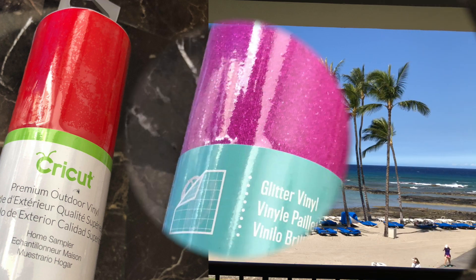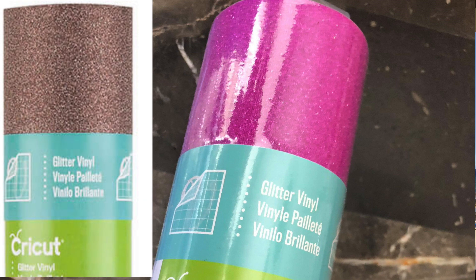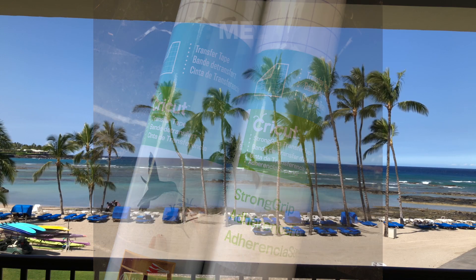You may get hot pink glitter vinyl, but half of you will get the cafe glitter vinyl. You also get two rolls of transfer tape. One is the strong grip, to be used only with the glitter vinyl, and the other one is regular transfer paper. It comes in 12 by 24.